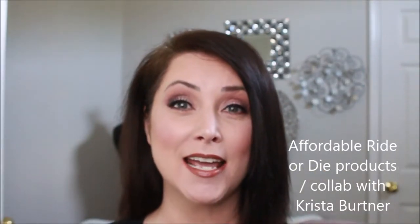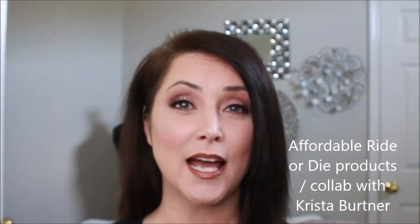Hello, my name is Amy Ecker and welcome to my channel. Today I am doing a collab with Krista Bertner and we are doing our ride or die products. I'm super stoked about doing this video because I do have my go-to products that I rely on day in and day out. As I was putting these together, I noticed I have a lot of budget-type drugstore ride or die products.